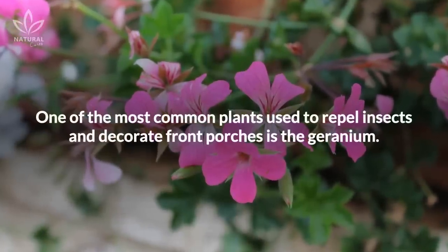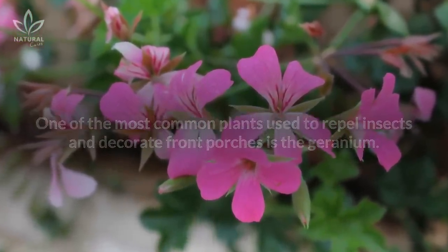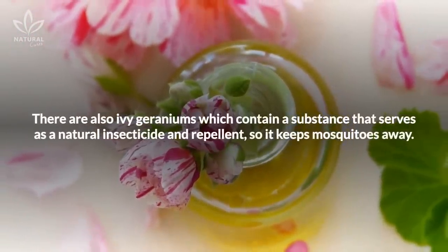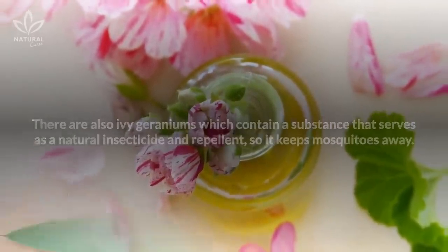One of the most common plants used to repel insects and decorate front porches is the geranium. Geraniums smell strongly of lemon and citronella. There are also ivy geraniums which contain a substance that serves as a natural insecticide and repellent, so it keeps mosquitoes away.